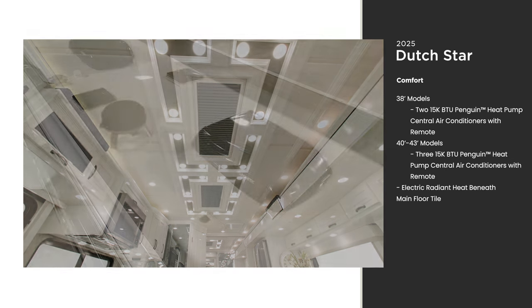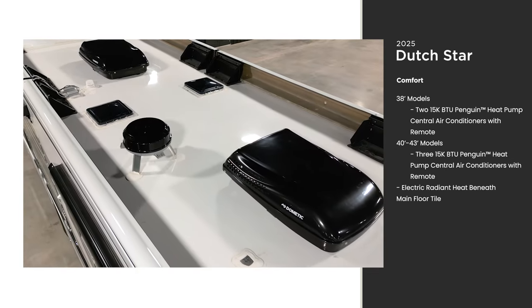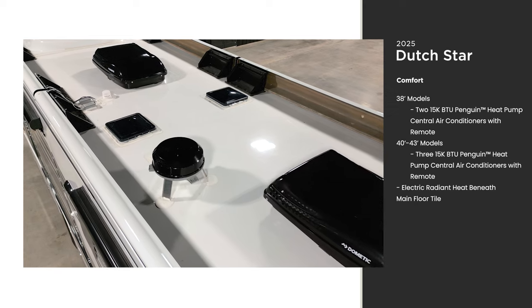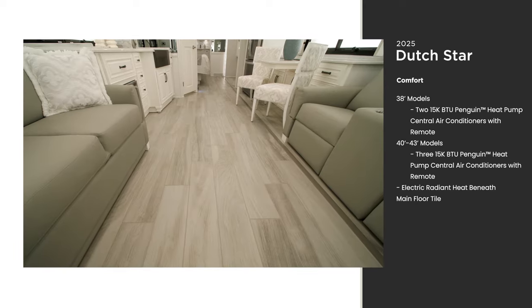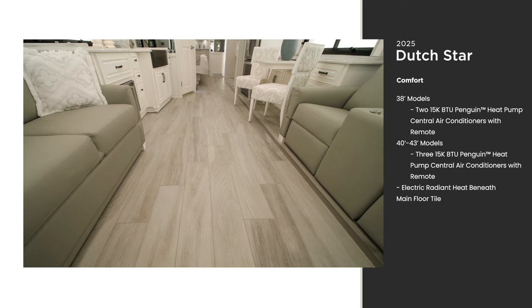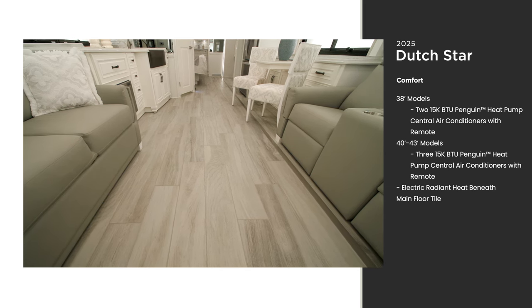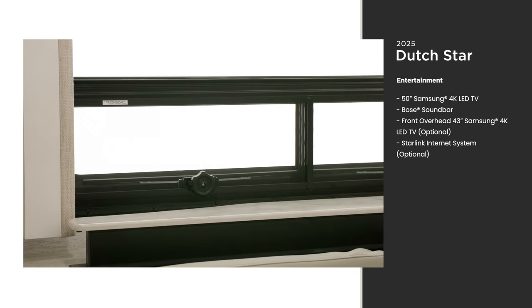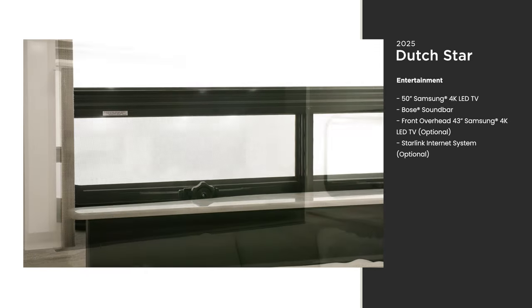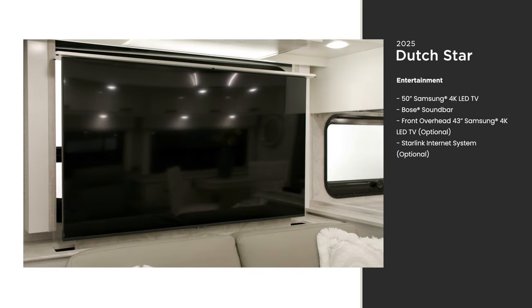Flexible temperature control is important, especially when camping in more dramatic climates. The Dutch Star comes with two or three heat pump central air conditioners depending on the size of your coach. Heating beneath the main tile is standard for 2025, which comes in handy during the colder months.